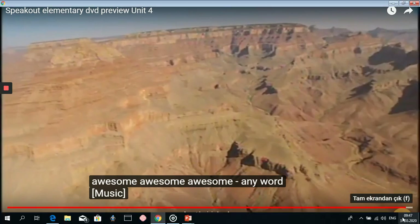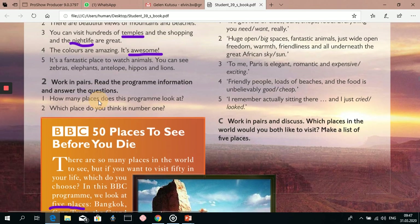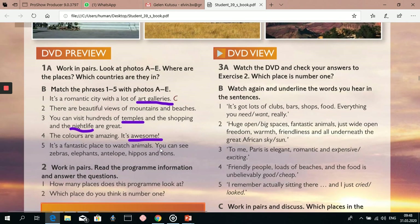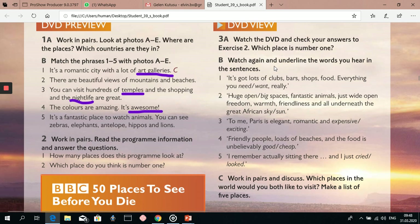Okay. We have watched this video, and it's clear that the answer to the question — which place is number one? — is the Grand Canyon in the USA. Now we are going to watch this video again and underline the word that we hear in these sentences. So let's watch it again.